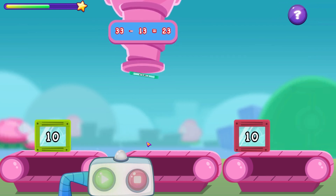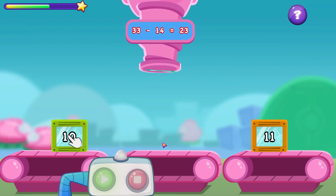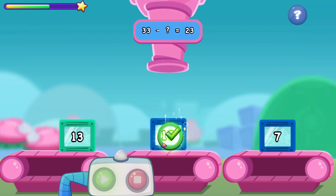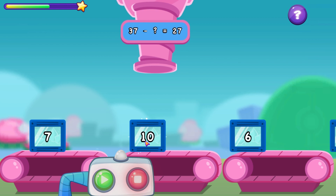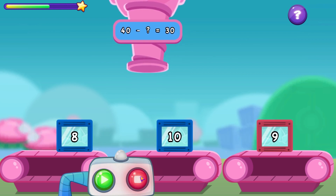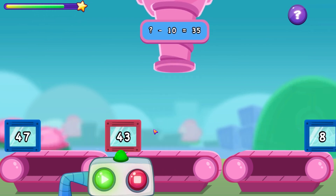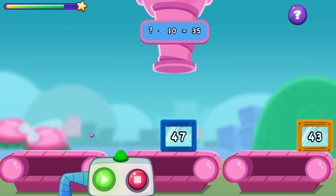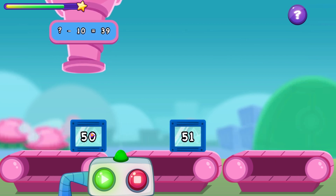Look at the sum, then pick up the container that has the missing number on it. 37 minus what is 27? What minus 10 is 39?